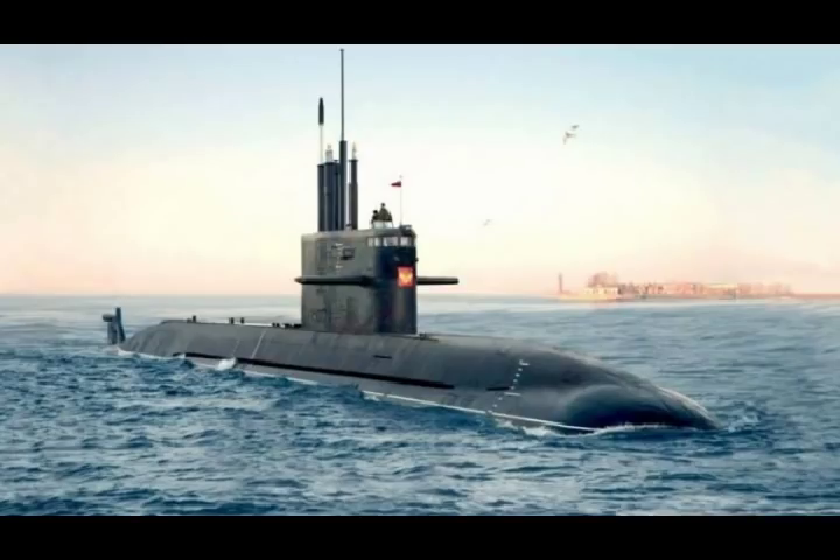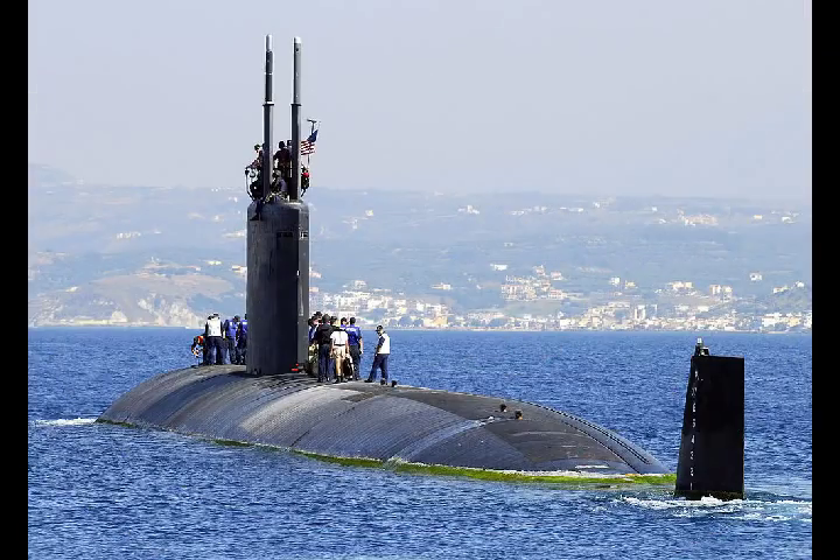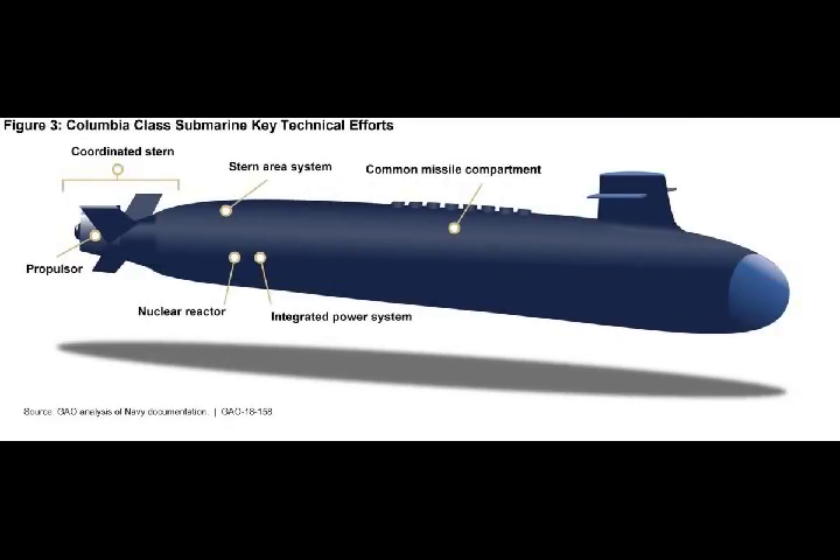In today's Ohio-class submarines, a reactor plant generates heat which creates steam. The steam then turns turbines which produce electricity and also propel the ship forward through reduction gears, which are able to translate the high-speed energy from the turbine into the shaft needed to move a boat's propeller.